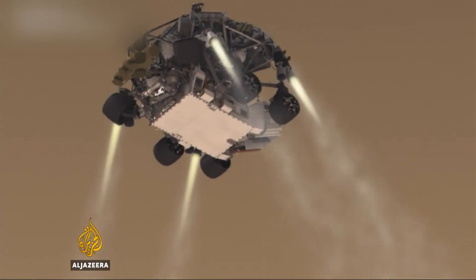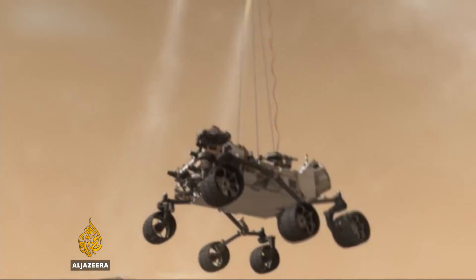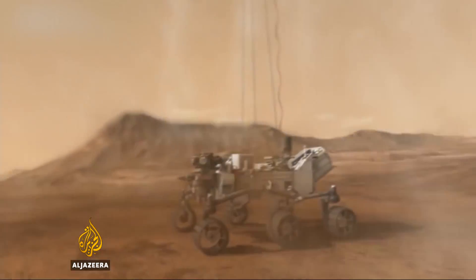Curiosity's operational life is expected to last several more years, but NASA is already preparing a successor rover mission. The $2 billion project, scheduled for launch in mid-2020, will be able to land in more rugged locations on the red planet.